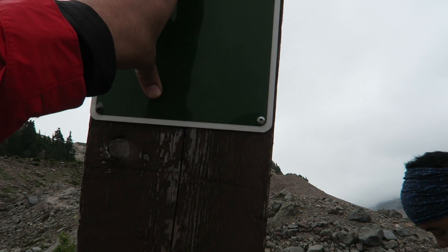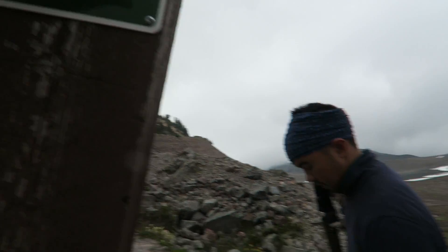Oh, five. So we crossed 6K, right? Yeah. In what — an hour and a half? I don't know, maybe two hours? Let's just say two hours, to be safe.